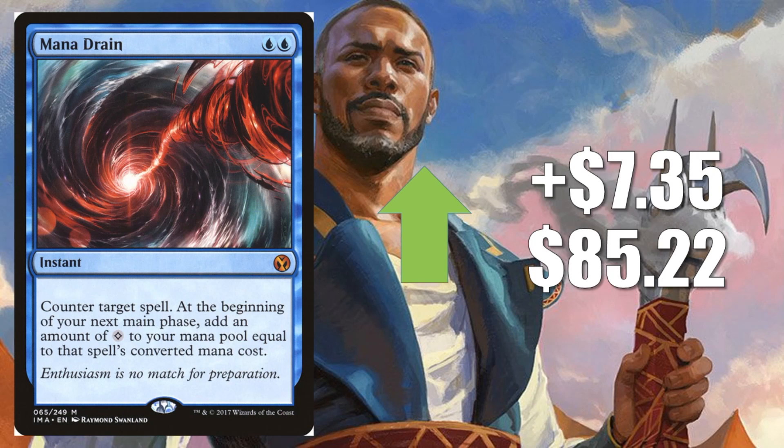Next is Mana Drain from Iconic Masters, up $7.35 to $85.22. A lot of people are speculating on cards that could show up in Modern Horizons. It's a dangerous speculation though, because if the card does show up there, a lot more copies are going to be reprinted and eventually the price will retract. However, there will be an in-between time where you might be able to sell these for a pretty high price until the set actually drops. That is a pretty big gamble — the card might not be in the set, and even if it is, we don't know exactly how the market will react. If you want this card, by all means buy it, but it might not be the best time. That said, this is a great Vintage and Commander card that will only increase until we finally see a reprint.